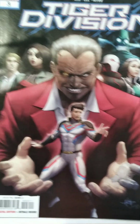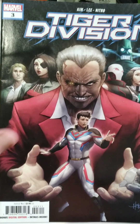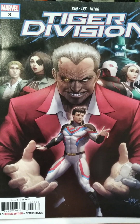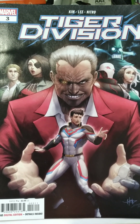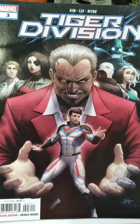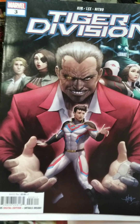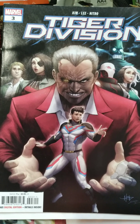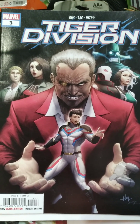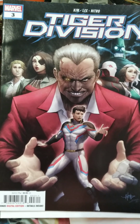Last but not least for this bag, we have Tiger Division number 3, with a really cool black background on this one. I don't know much about it yet — I think I vaguely looked into it and it's some sort of newer team. I believe it might be mostly newer characters, like maybe White Fox or something like that. I know who that one is because I have her first issue. This looks really cool though, so I'm kind of interested to check it out. I thought Bag 1 was pretty cool.